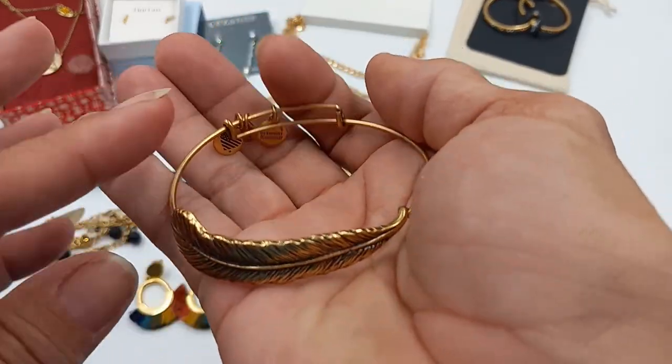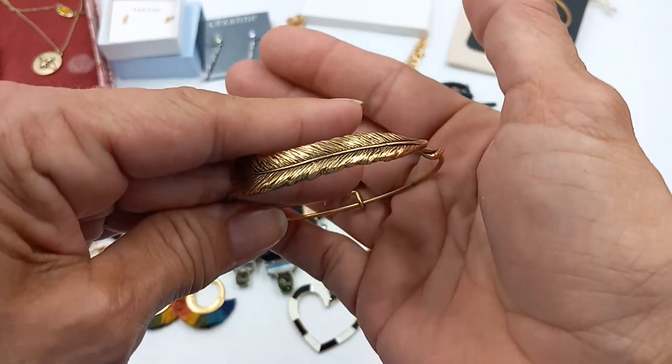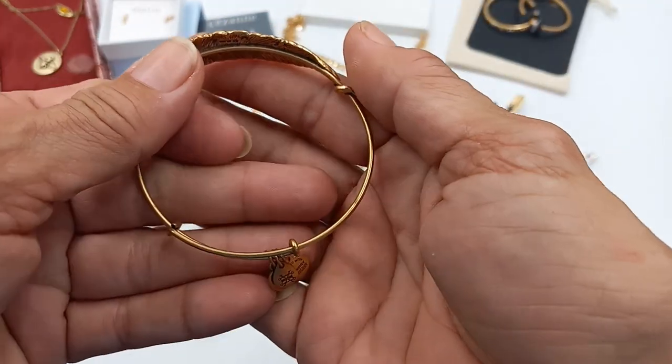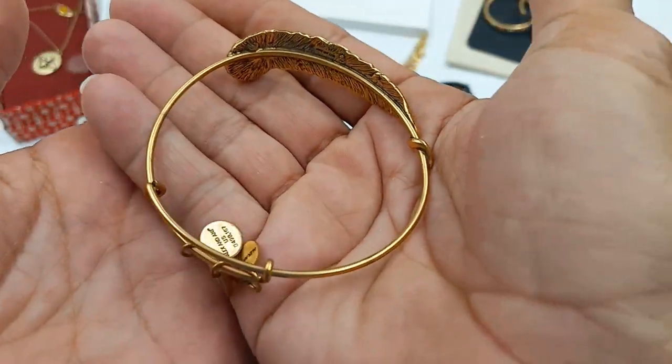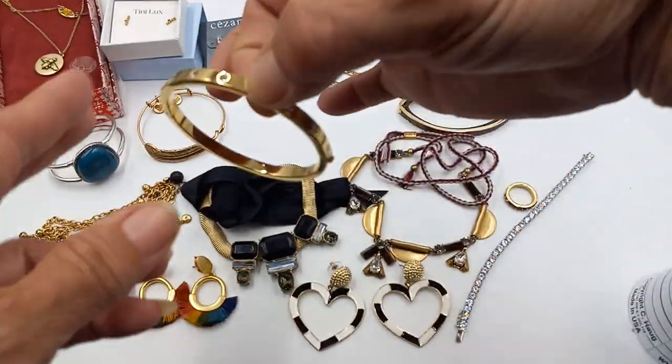Then of course we have an Alex and Ani — a pretty one, brass with the feather, excuse me, with the leaf. It's in okay condition. For the Alex and Ani, let's just do two dollars.